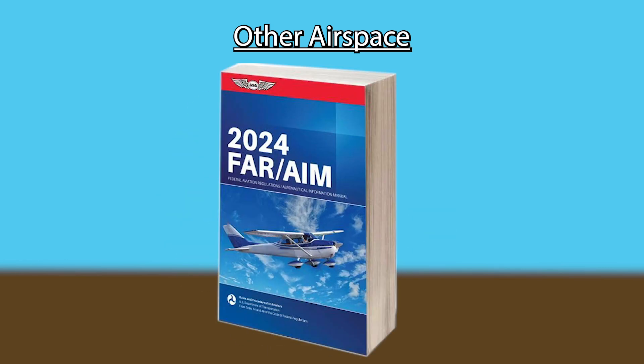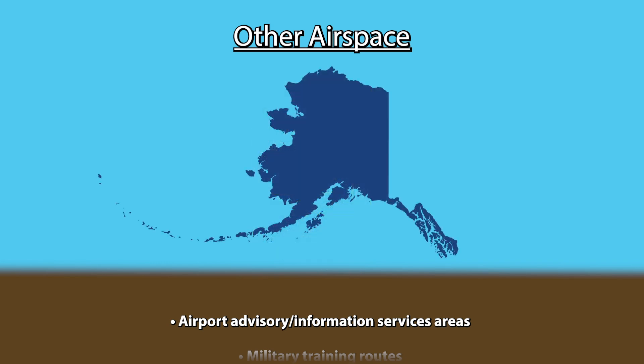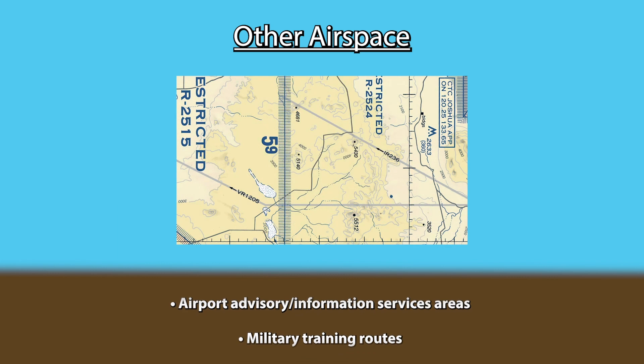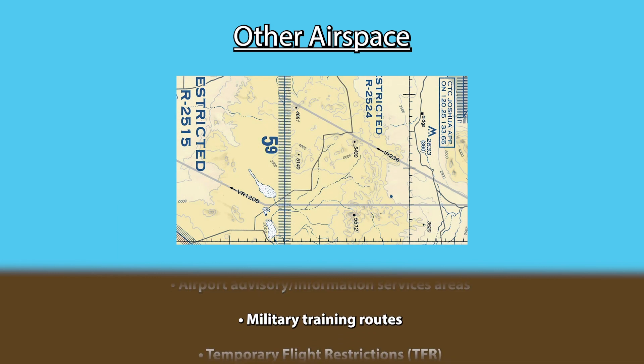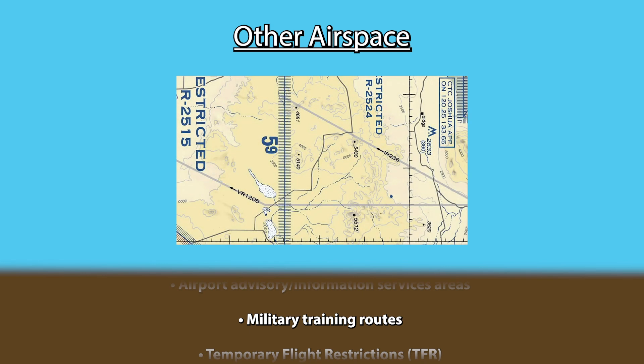Other airspace includes anything not yet covered — you can read about them in detail in Chapter 3, Section 5 of the AIM. Airport advisory and information service areas are located around non-towered airports with a flight service station and are only available in Alaska. Military training routes are used to conduct low-altitude, high-speed training, usually below 10,000 feet at speeds exceeding 250 knots. They are depicted on sectional charts with a thin gray line with either IR or VR written on them, followed by 4 digits if flown below 1,500 feet AGL or 3 digits if flown above. Use caution when crossing one, as military aircraft may be flying low and fast.